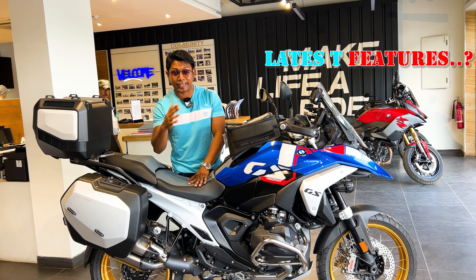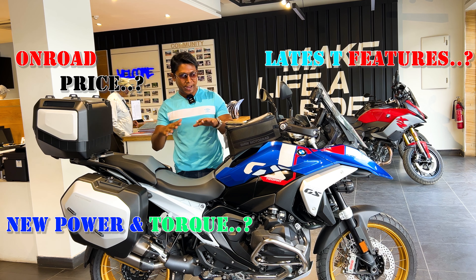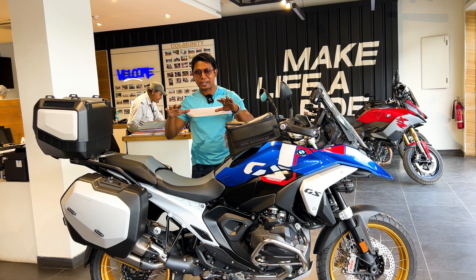The on-road price of this bike is substantial, and the accessories for this bike go up to 5 lakhs. Let's start the video and describe this monster adventure bike.